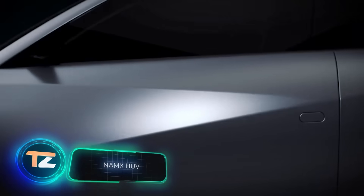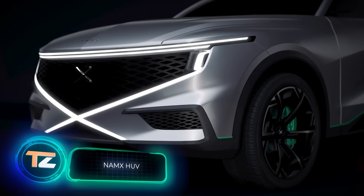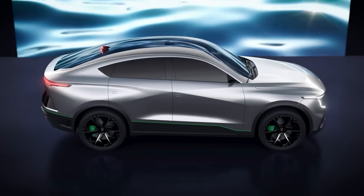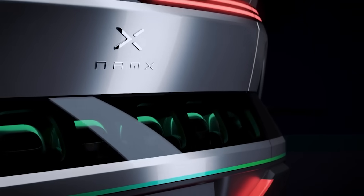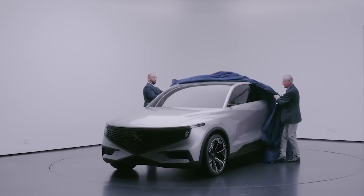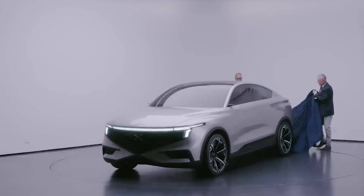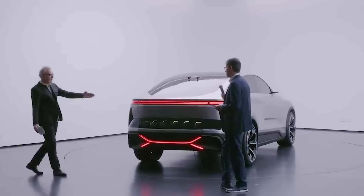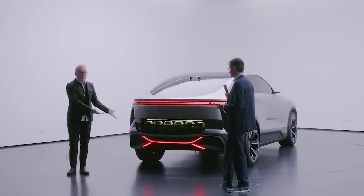Our selection continues with a car from a French startup. It's just a show car for now, but the team has big plans — the vehicle will be launched in 2025. This is a hydrogen crossover, completely designed in a virtual environment. However, the coolest thing is not that. The main feature is the system of fuel capsules.